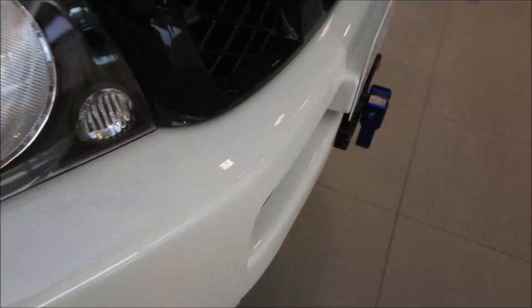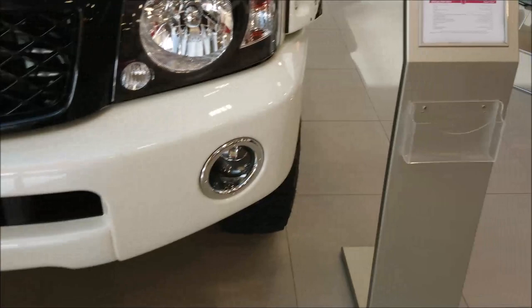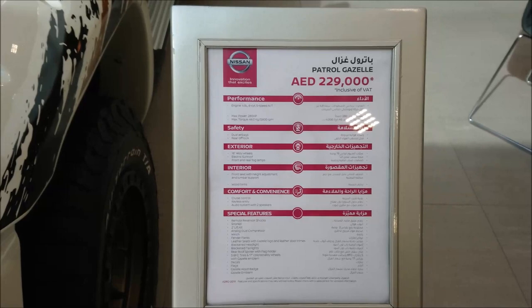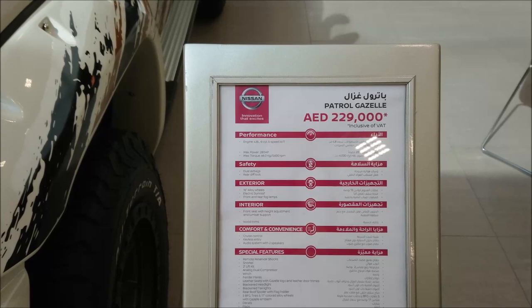And then you've got the front - look at that. Patrol Gazelle. It is a monster. Price tag: 230,000 AED. That's going to bring it in at roundabout 48,000 pounds and 65,000 to 70,000 US dollars.